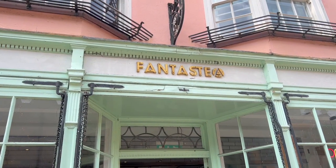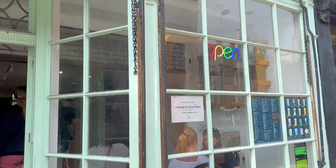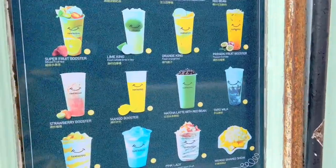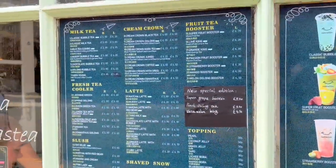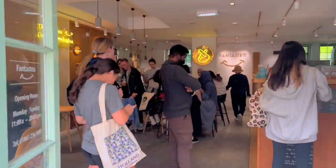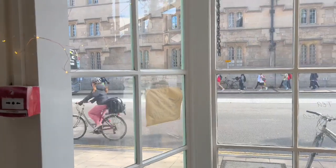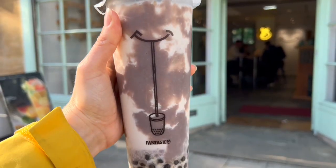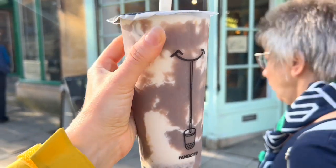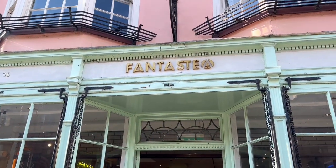I spotted a place called Fantasty — it's like a bubble tea place, so I went in to check it out. I'm always a taro girly and this place looks so good, and the prices are cheaper than in Florida. I got the taro milk tea and it's really yummy — quite a good portion for the price. Definitely check this place out if you're in Oxford.